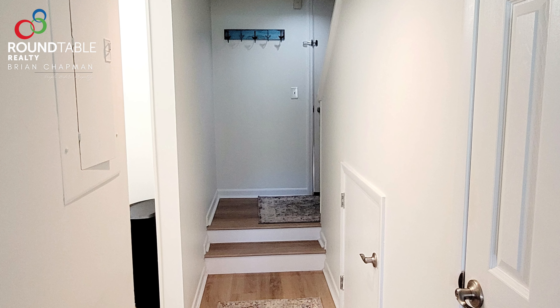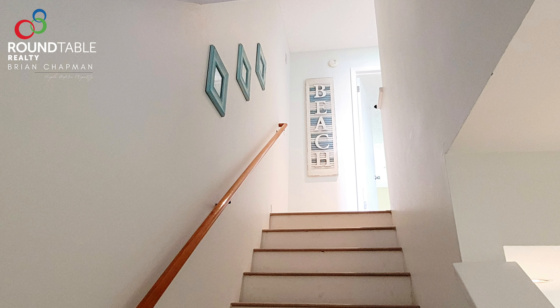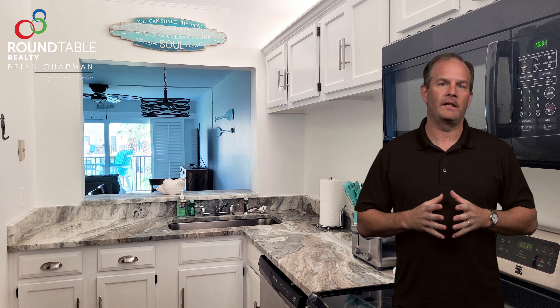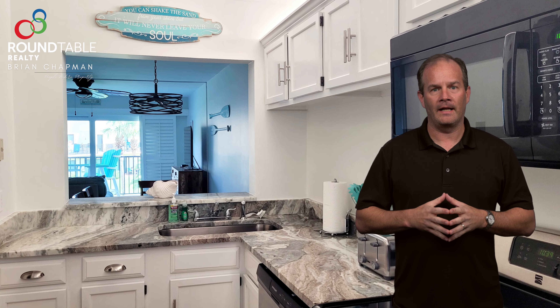As you walk into the condo, on your left-hand side you'll find the stairs leading up to all the bedrooms and on the right-hand side to your living area. The first thing you'll see is your kitchen on your right-hand side with stainless steel appliances, a new quartz countertop, and all refurbished cabinetry.